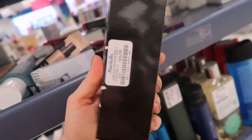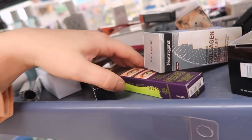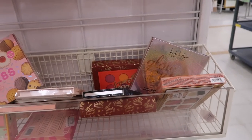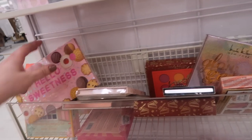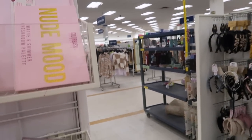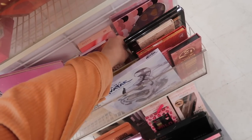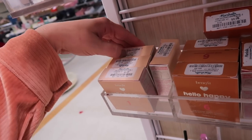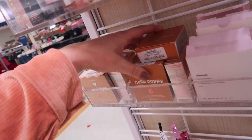They have MAC Fix Plus in the coconut scented version, full size for $16.99, and Urban Decay Lash Freak mascara for $12.99. At Marshall's you really have to be there when the cart is out because stuff goes fast - most of it will be gone by tomorrow. Found a couple more shades of the Benefit powder - shades one and two - I think they might be discontinuing it.